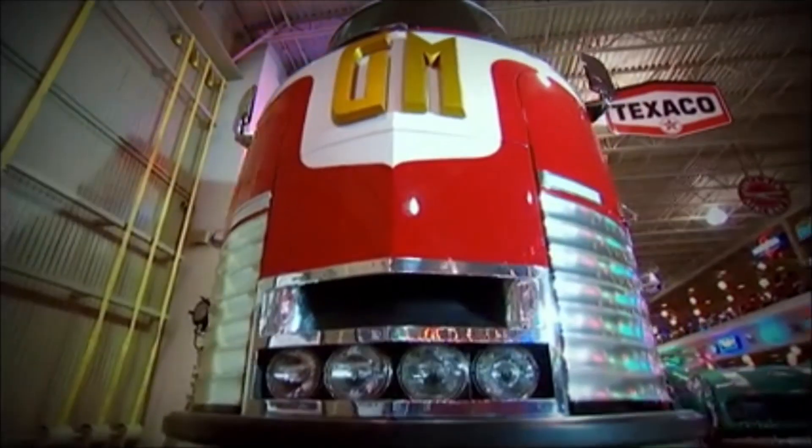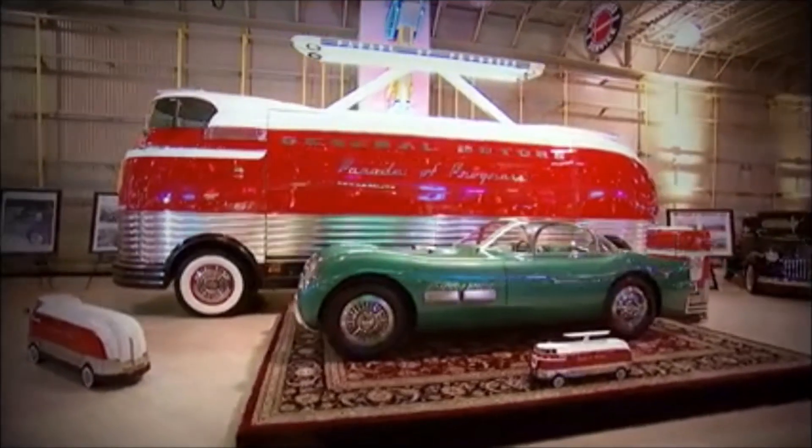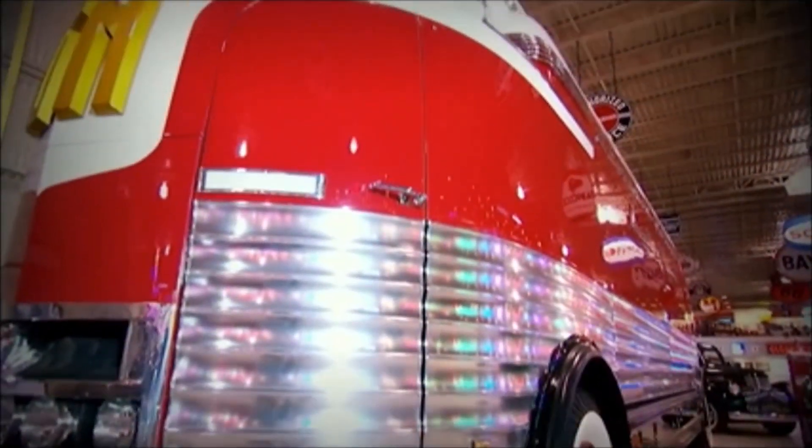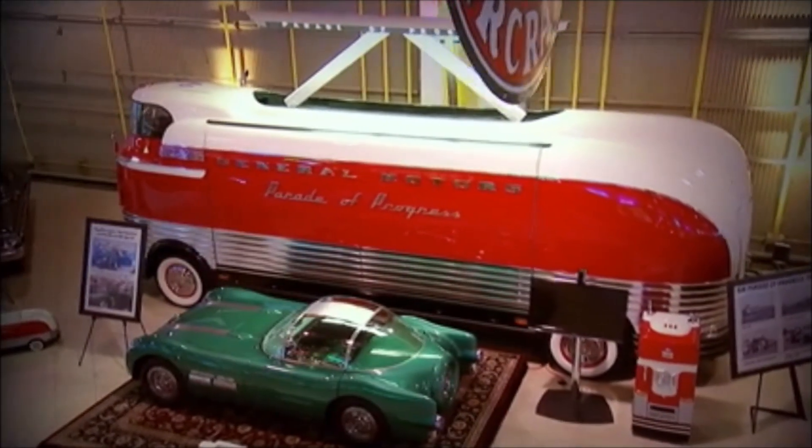He's a Vietnam veteran himself and he cares very much about the veterans, with the whole thing that's going on with the Veterans Administration that started in Phoenix and then unraveled nationwide. He wants to help his fellow veterans. So it's going to be some unbelievable moments.